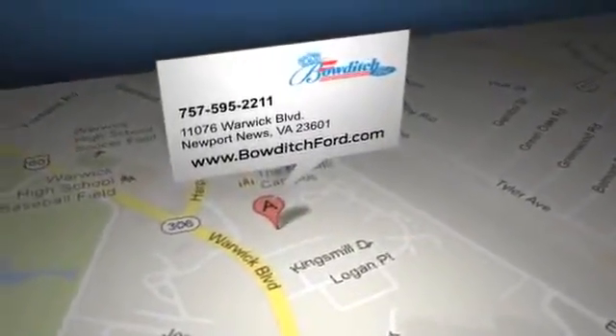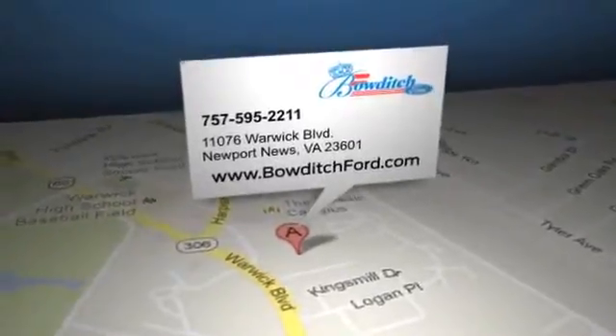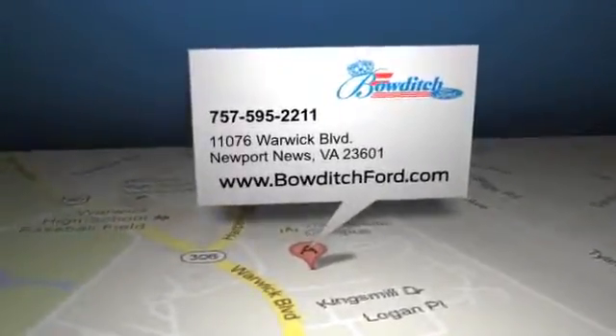Bowditch Ford is located at 11076 Warwick Boulevard in Newport News, Virginia.